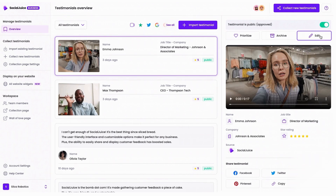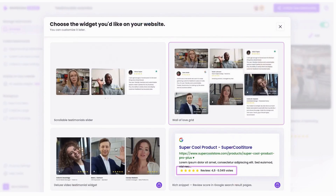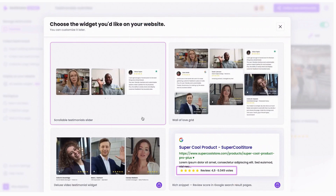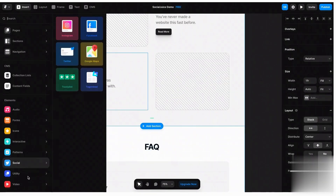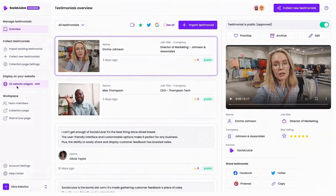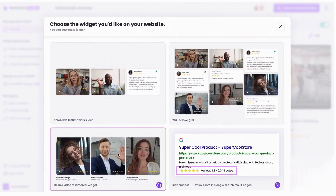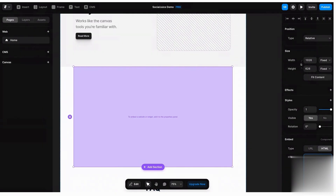Once testimonials are collected, they appear in your Social Juice dashboard, where you can review and approve them before they go live on your website. If you want to use testimonials for marketing beyond your website, you can download them as MP4 files or generate GIF thumbnails to use in email campaigns. These GIFs can dramatically increase click-through rates by making testimonials more engaging. Adding testimonials to your website is simple, requiring no technical skills — you just copy and paste a snippet of code, and your chosen testimonial widget appears instantly. Social Juice follows web standards, ensuring compatibility across all website builders, and offers direct support to guide you through the setup process.